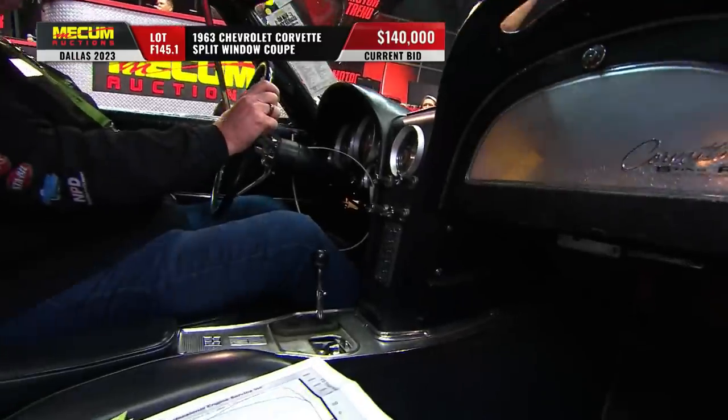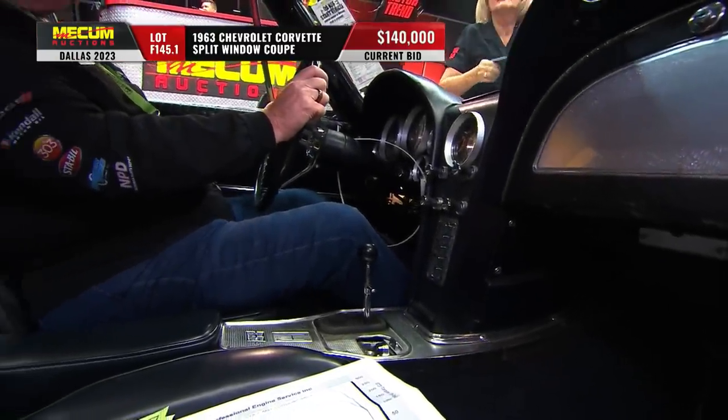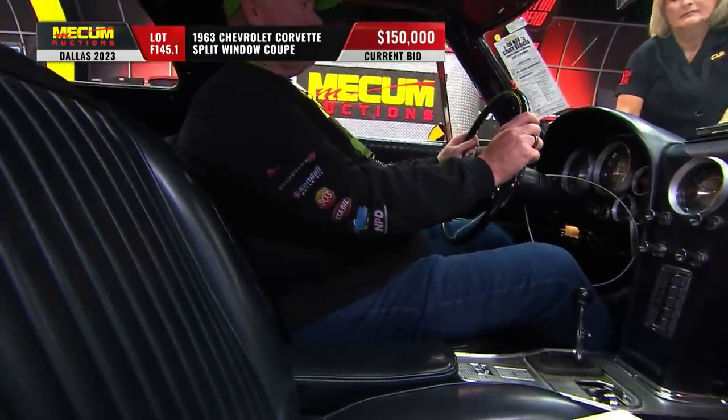Documented by the NCRS Shipping Data Report. There's that dark blue interior — it's got power windows. See the switch down there in the bottom of the console?